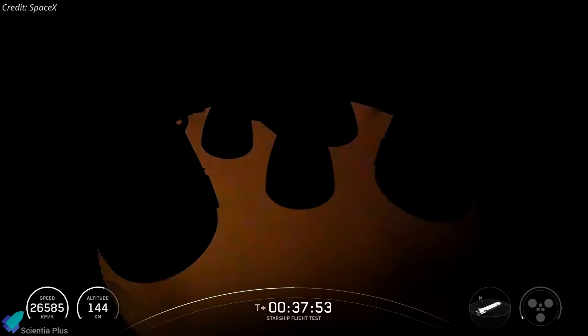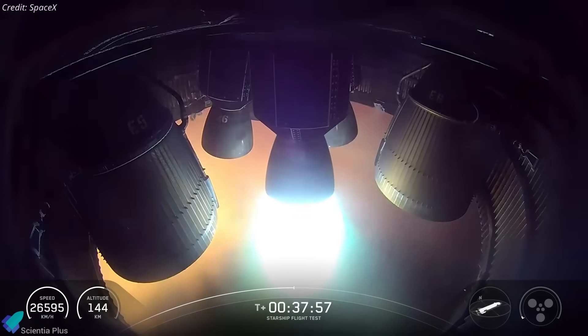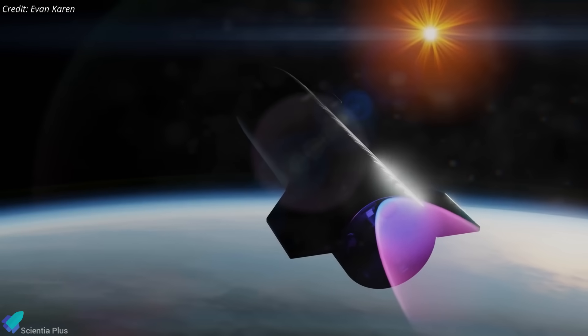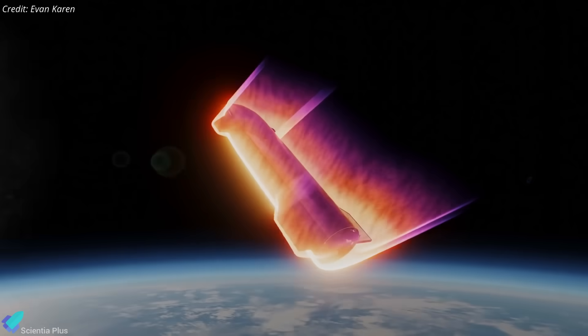At 38 minutes into flight, a single Raptor relit using header tank propellants for a five-second burn, demonstrating in-space restart capability. This is vital for deorbit burns on orbital missions, ensuring precise trajectory control and preventing uncontrolled reentries.